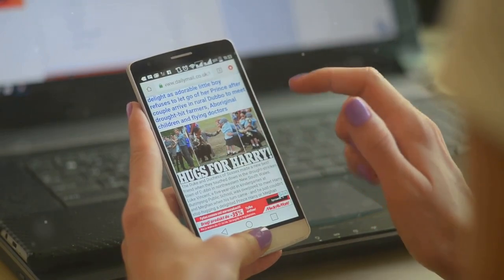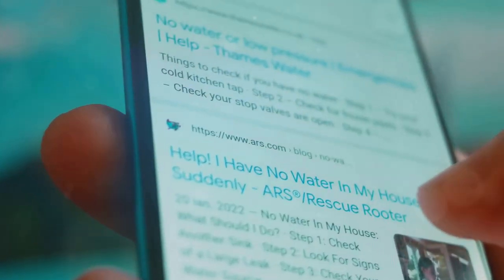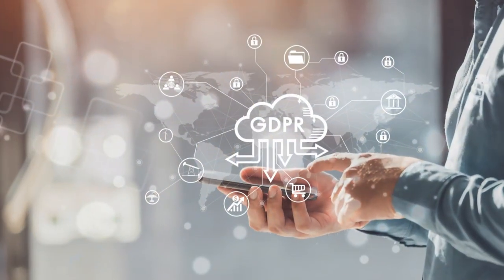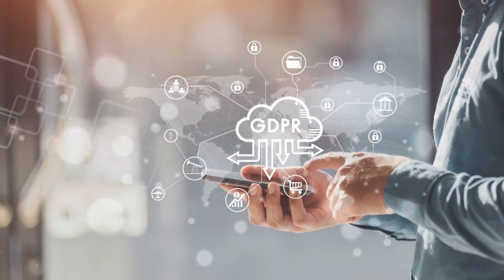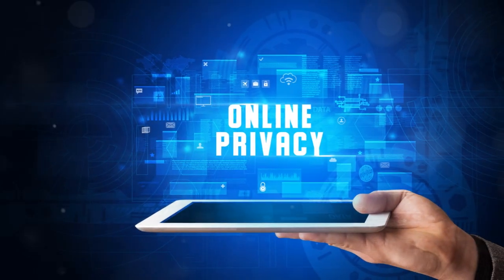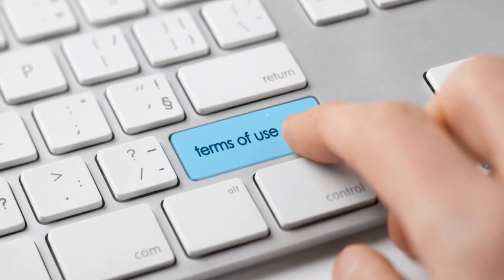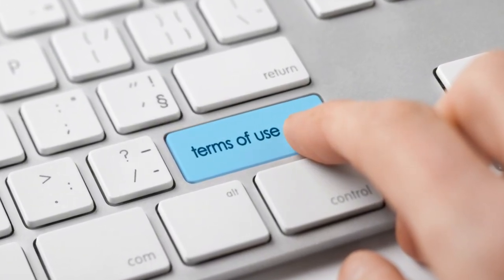Next, there's incognito mode. When you browse in incognito mode, your browser doesn't save your browsing history, cookies, or site data. This is a great way to keep your browsing activity private, especially if you're using a shared device. And finally, stay informed about privacy policies. Yeah, I know privacy policies are about as much fun as a root canal, but they're actually really important because they tell you exactly how a company is collecting and using your data.